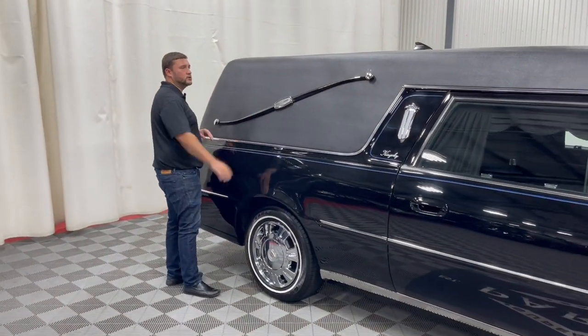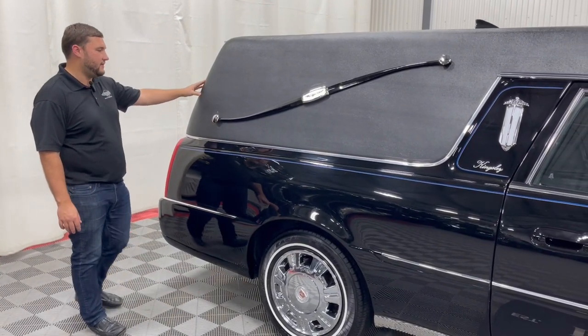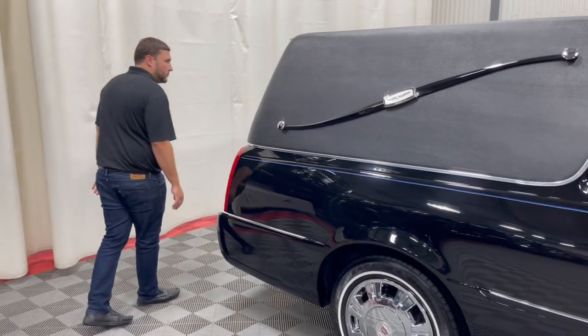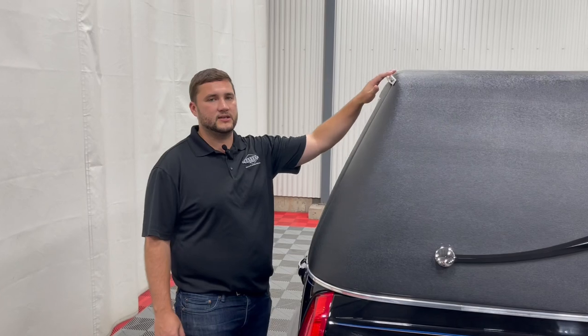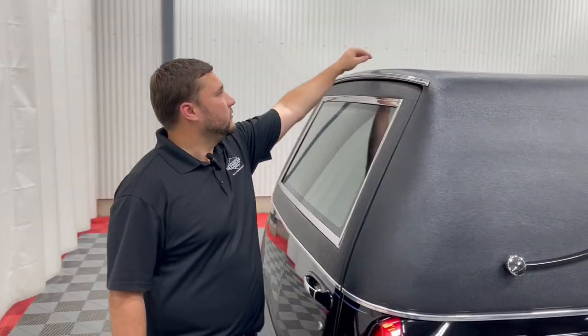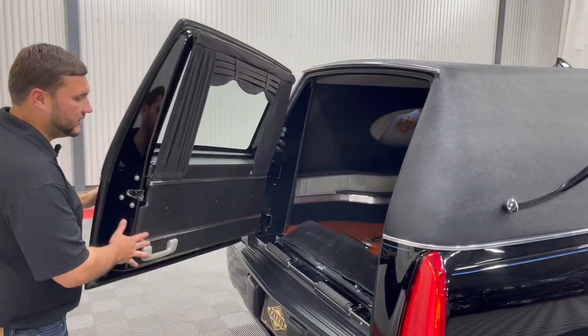Coming back, you have your traditional Eagle Coach Landau bar, which coincides with your traditional full tuxedo vinyl top. Bringing it around a little bit, you'll see you have a nice drip rail here — something as simple as that kind of redirects that water from dripping directly down on the casket during a rainy day.